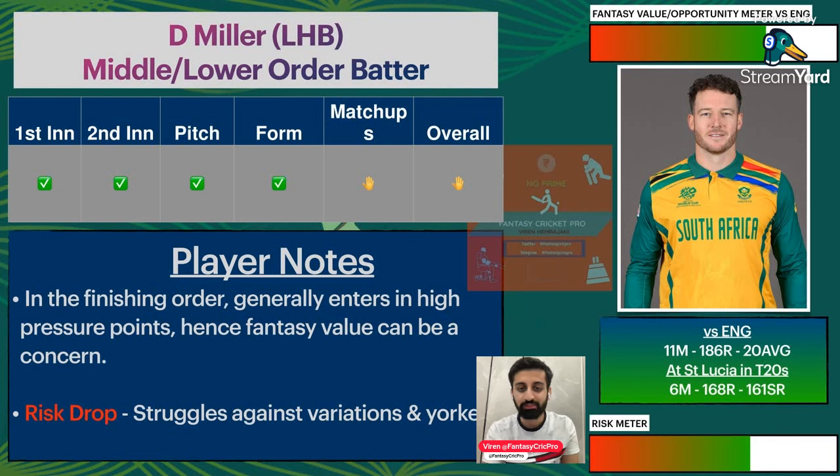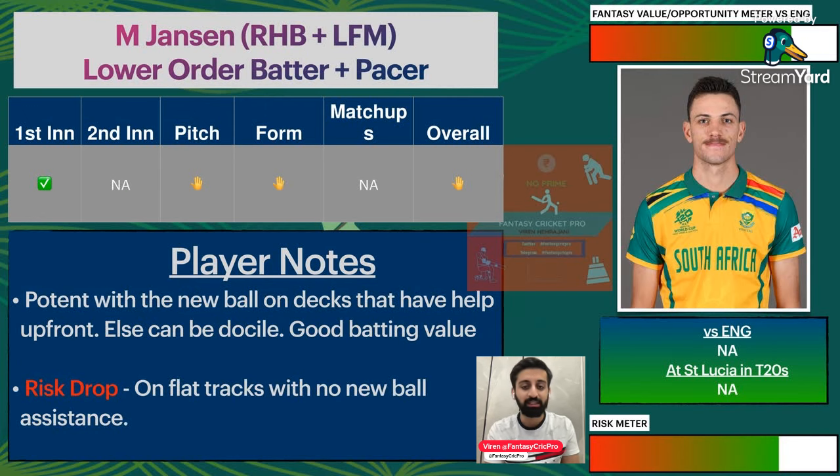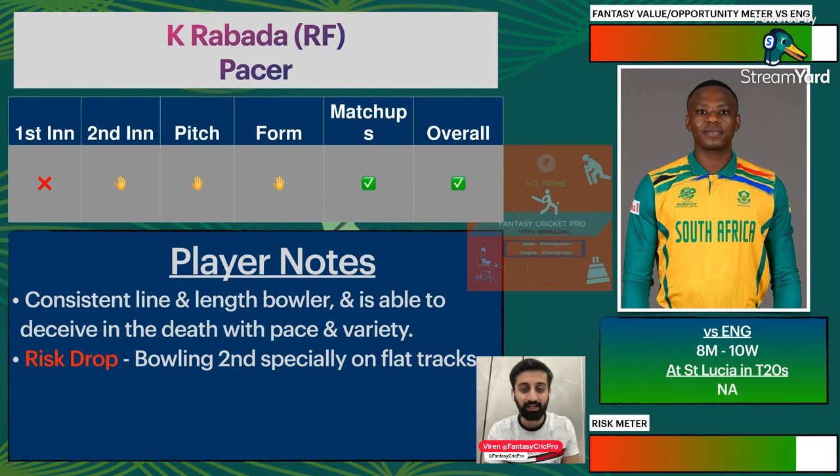David Miller has nothing special in record versus England — only 20 average at St. Lucia. In CPL records across 6 matches: 168 runs and 161 strike rate, which is good. Definitely consider if batting early, else limited opportunities given the strong top orders of both teams. Moving to Tristan Stubbs — 95 runs across 3 matches is a concern, but quality battles at the top will determine who succeeds.